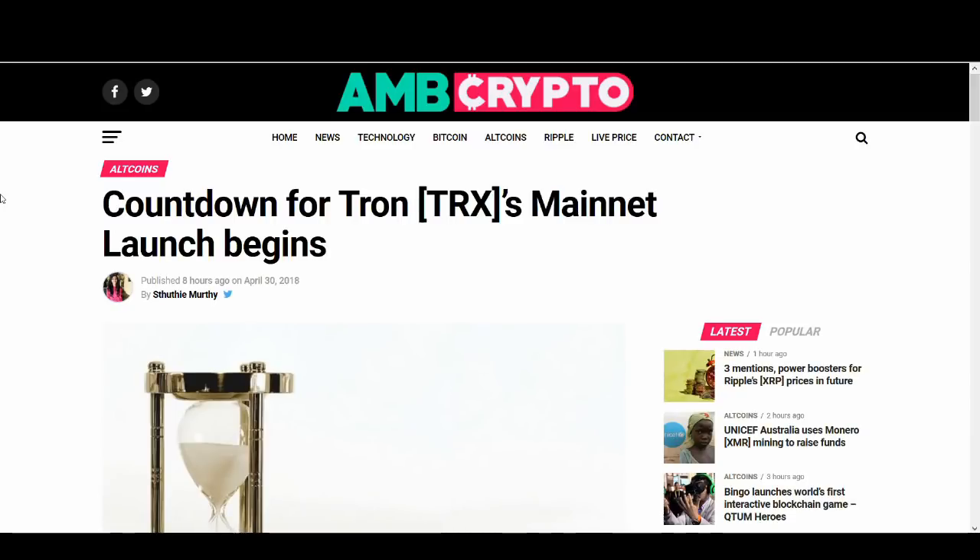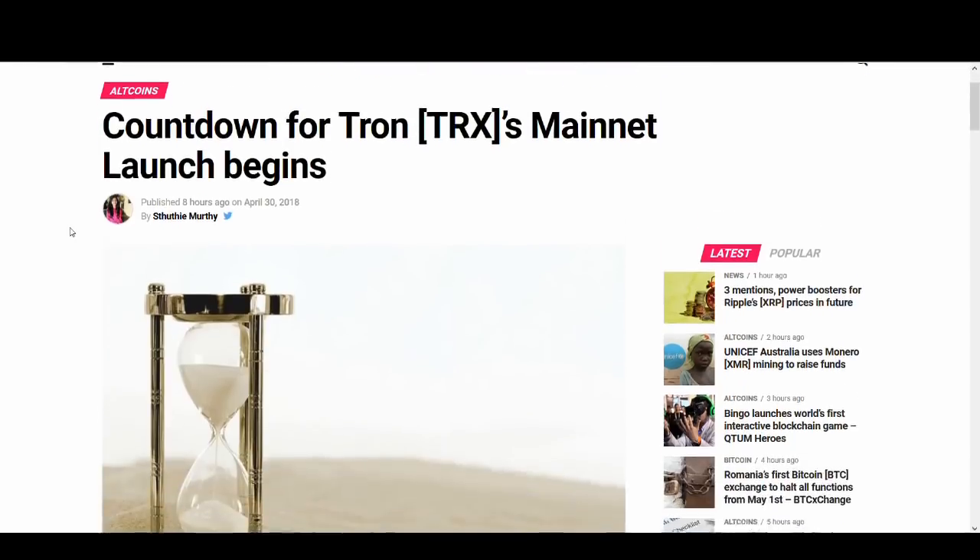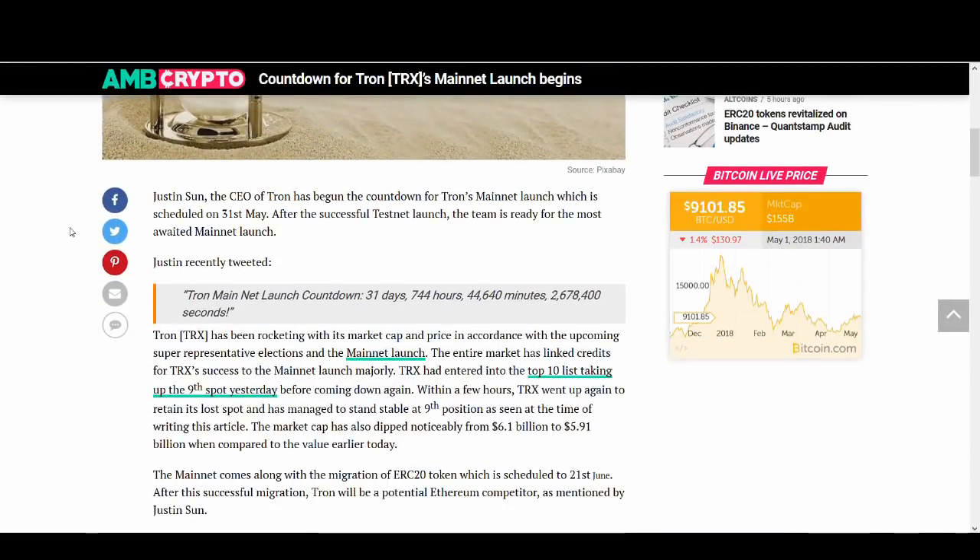So if you guys are not aware already, Tron is launching their main net on the 31st of May. Tron is moving away from the Ethereum blockchain, from the ERC20 token, to their own blockchain — Tron20.